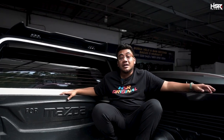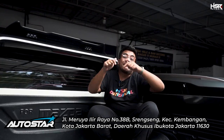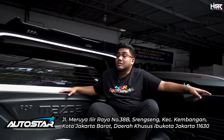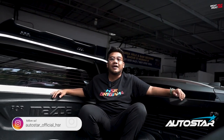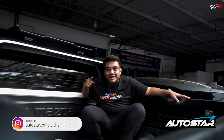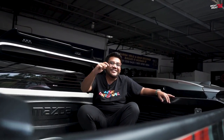Hello guys, ketemu lagi dengan gue Sultan, di channel velg terlengkap dan terupdate, apalagi kalau bukan ASR Wheel. Sekarang gue ada di Autostar Rims, tepatnya di daerah Meruya, Jakarta Barat. Gue pingin gerbek toko Autostar, apa aja sih velg-velgnya yang ada dan lagi ngapain aja di sini? Karyawan-karyawan dan ada customer-nya. Ikutin terus, jangan di-skip, karena ada adegan-adegan tidak terduga yang gue lakuin.